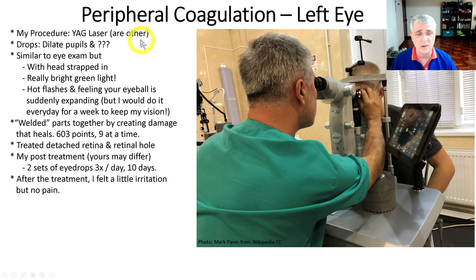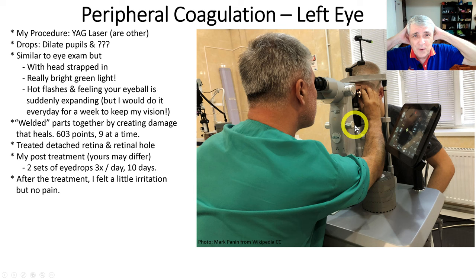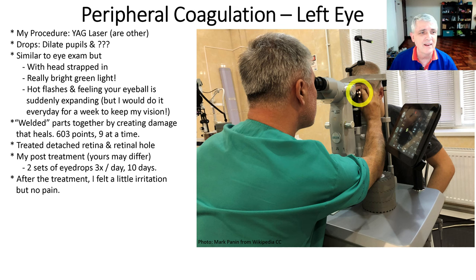He used a YAG laser. There are other procedures — there's one where they actually freeze the eye, but I couldn't find much on that. He started out with drops to dilate the pupil and probably anti-swelling, that kind of thing. The actual lasering procedure was similar to an eye exam. It looks just like an eye exam device — except they strap your head in so you can't move. The doctor has a little extra magnifier that they gel up and literally stick against your eyeball. Not real comfortable, but tolerable.